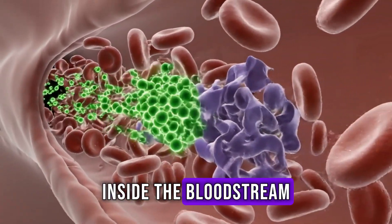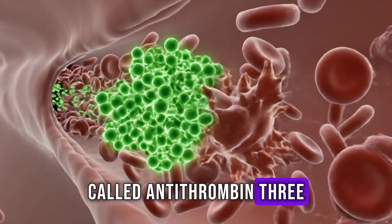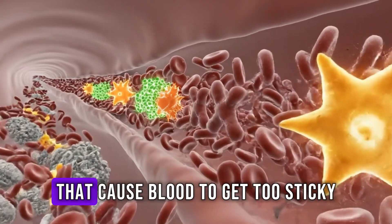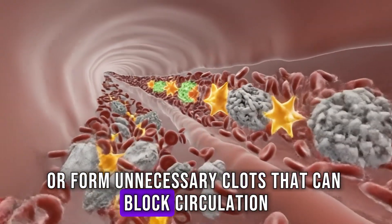Inside the bloodstream, Clixane binds to a natural protein called antithrombin-3. This blocks certain clotting factors, mainly Factor Xa and Factor 2a, or thrombin, that cause blood to get too sticky or form unnecessary clots that can block circulation.